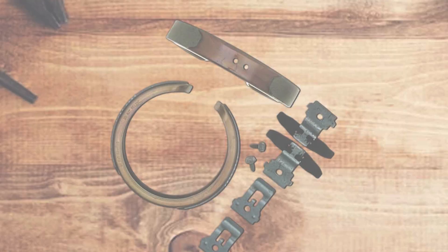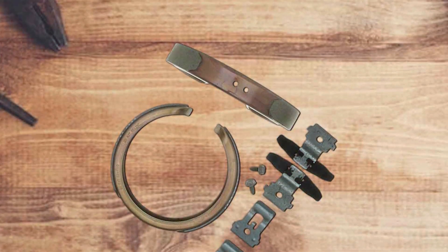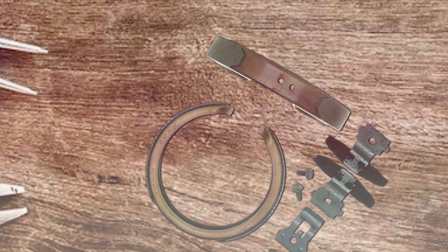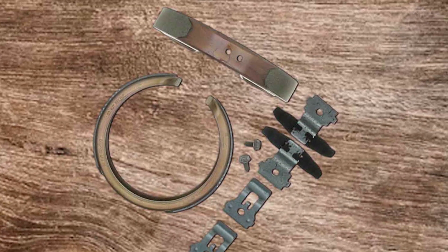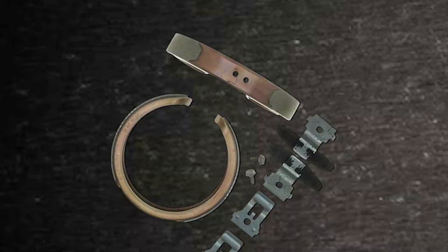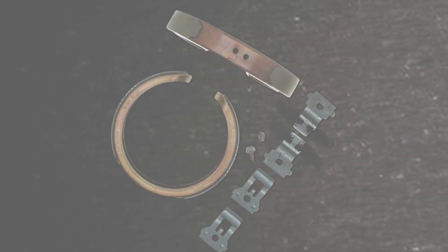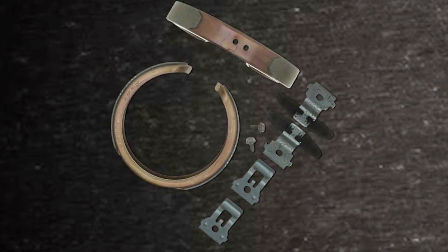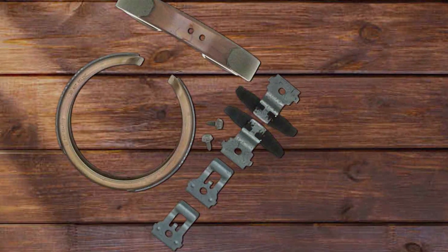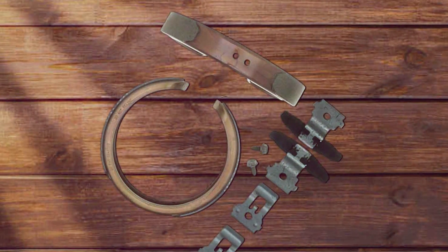Making it a top choice for discerning vehicle owners. What sets these brake shoes apart is their innovative drum-in-hat design, providing enhanced heat dissipation and reducing the risk of brake fade. The Professional Grade construction reflects Raybestos's commitment to quality, making these shoes a trustworthy investment for your vehicle's safety. Experience peace of mind with the Raybestos Professional Grade Drum in Hat Parking Brake Shoe Set, a product that not only meets but exceeds industry standards. Elevate your driving experience with these precision-engineered brake shoes that deliver performance you can rely on.